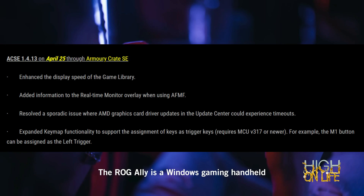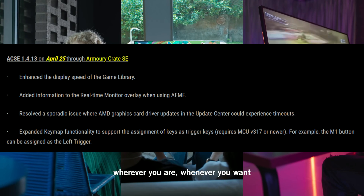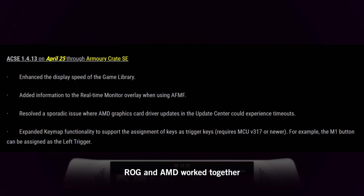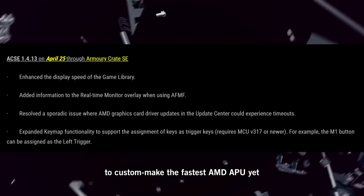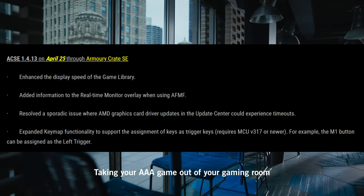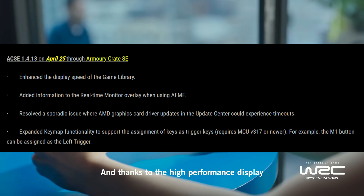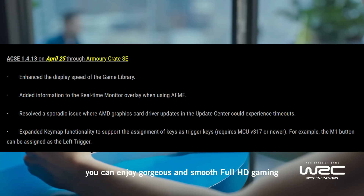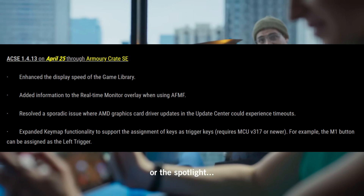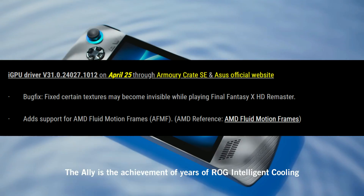Next, we have an Armory Crate update, also releasing on the 25th. With this you get enhanced display speed of the game library, added information to the real-time monitor overlay when using AFMF, resolved a sporadic issue where AMD graphics card driver updates in the update center could experience timeout, and expanded the keymap functionality to support the assignment of keys as trigger keys — requires MCU version 317 and newer. So MCU 317 on the 25th through Armory Crate. It also looks like we have an iGPU driver update.